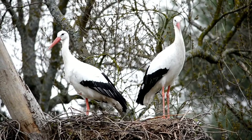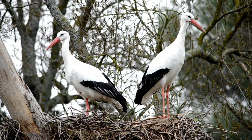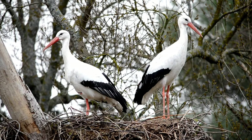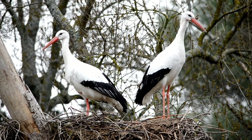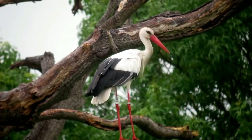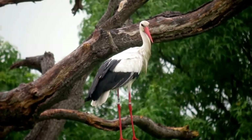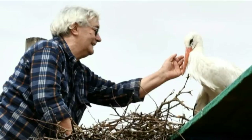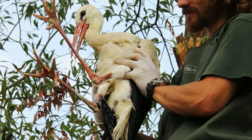A pair of storks can build such a nest in one week. In time, after multiple repairs, it can reach a height of 2 meters and a weight between 1 and 2 tons. A white stork can grow to over 1.5 meters in height, with a wingspan of over 3 meters and a weight of up to 4.5 kilograms, that is up to 10 pounds in imperial.